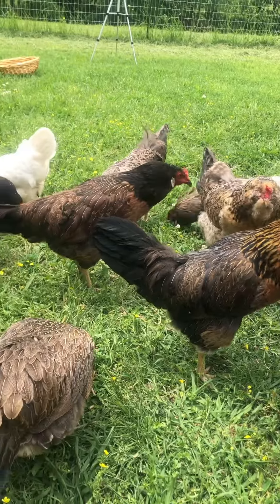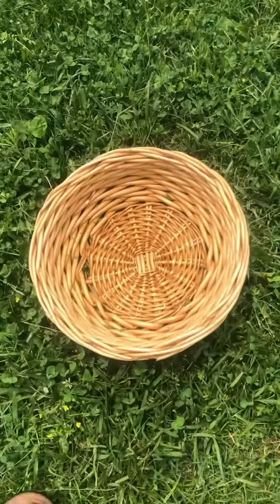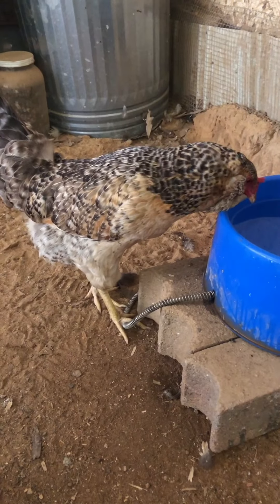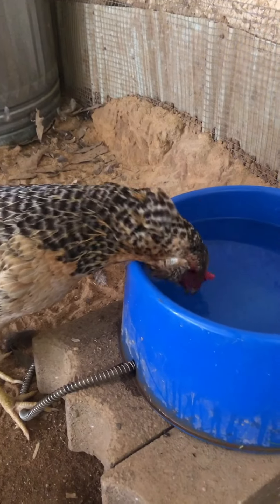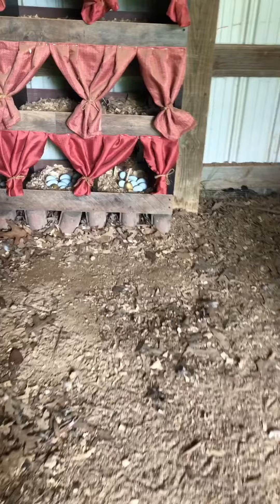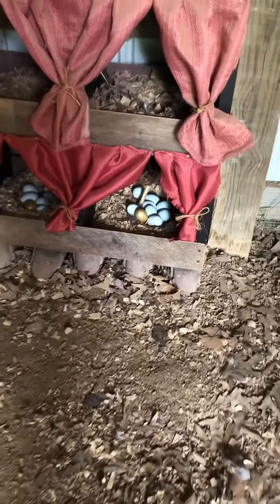Now they're perfectly distracted and I can go nab their eggs. Bertha over here drinking water — she's one of my thicker chickens, what a gal. And she has a bodacious beard that jiggles whenever she runs.